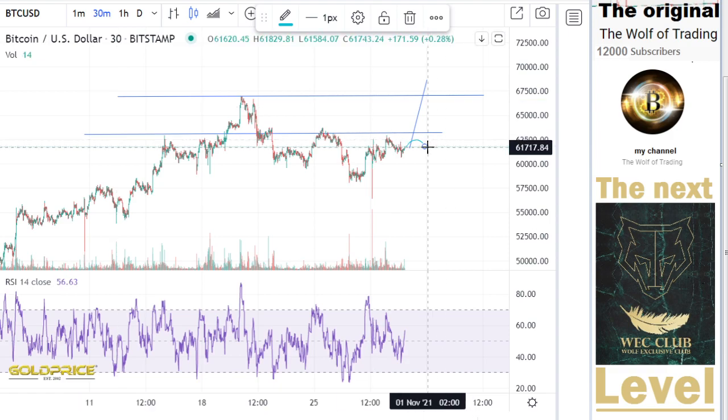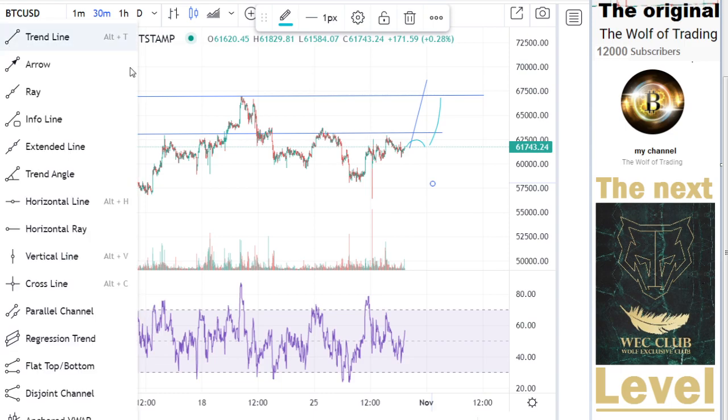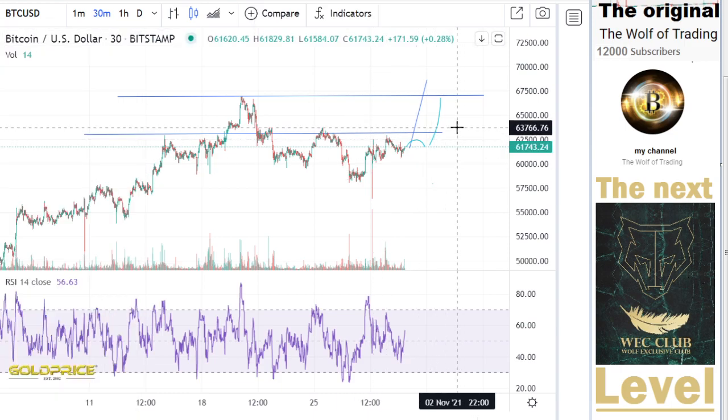We could make this move here and go to these levels again — so that we have here 67,500. This is the first strategy that can happen.